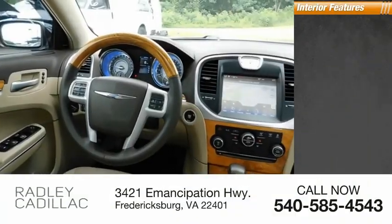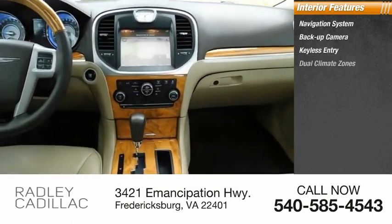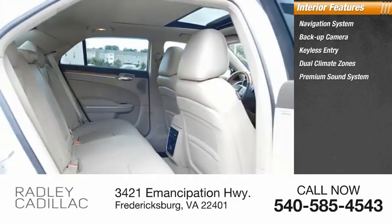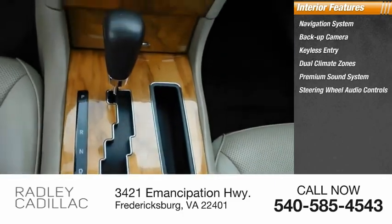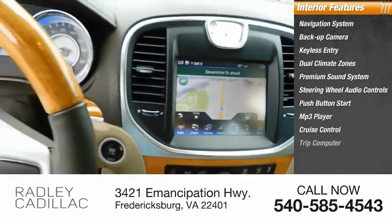Inside you'll find a navigation system, backup camera, keyless entry, dual climate zones, premium sound system, steering wheel audio controls, push-button start, MP3 player, cruise control, and trip computer.